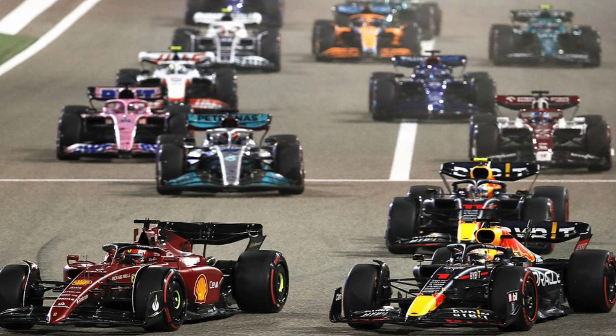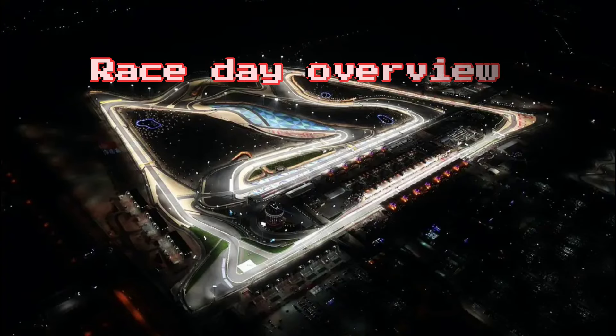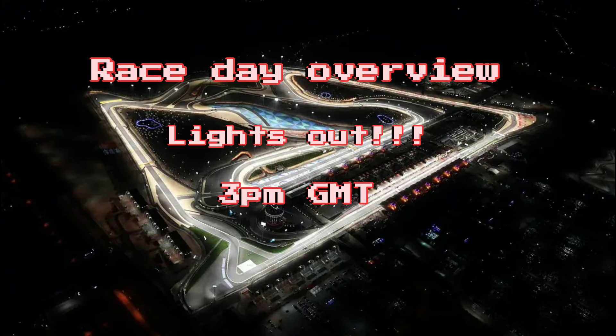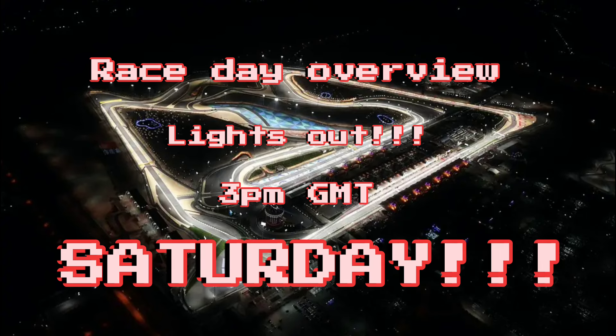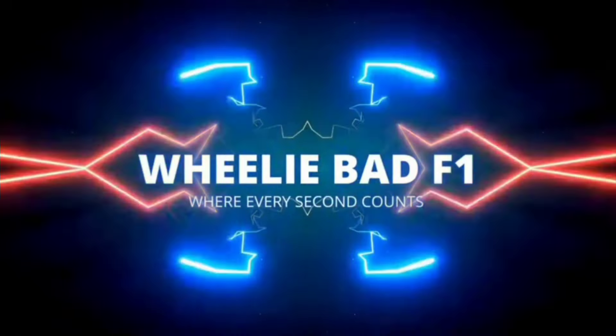This race is set to be an intriguing one — we will get some idea of what the pecking order will be. Let's hope we'll have a much tighter grid this season, but let's just all remember: no matter how this race goes, F1's finally back baby! Lights out at 3pm on Saturday. If you like this video, please leave a like and subscribe — we really appreciate you watching, and enjoy that F1 is finally back.